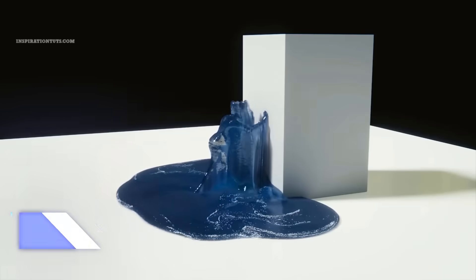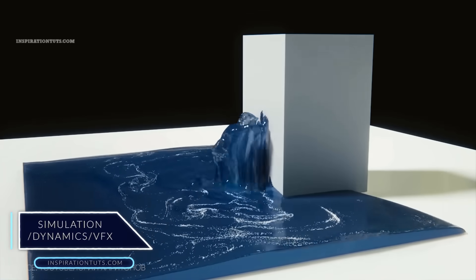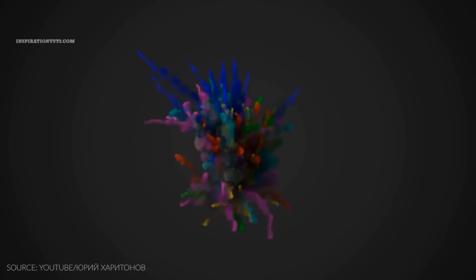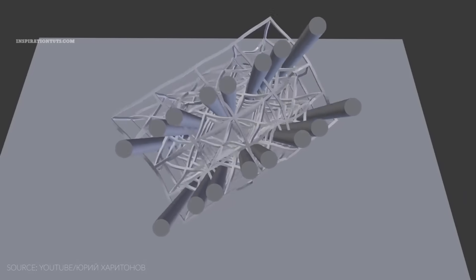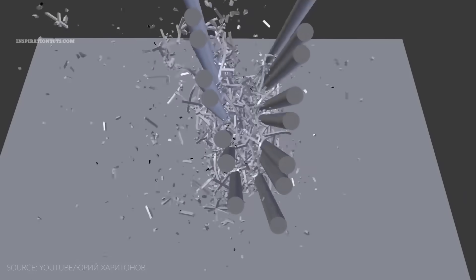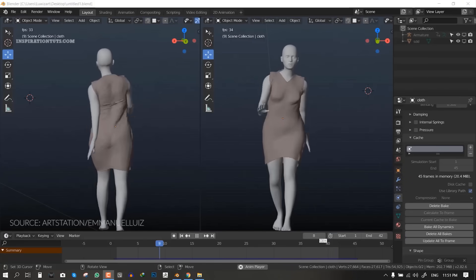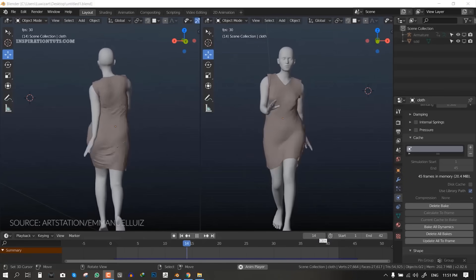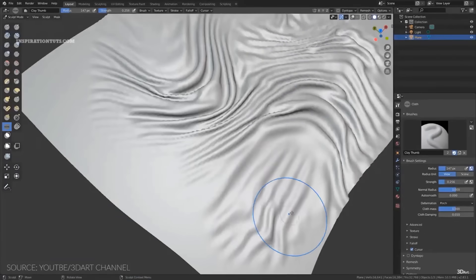Blender has a good particle system that can be used to create visual effects like fire, smoke, dust, and blizzards. Using Blender's rigid body and soft body dynamics you can achieve realistic results — simulating soft bodies such as bouncing balls, body parts, or flesh, and rigid body dynamics allow you to simulate single or multiple solid elements interacting with each other or with the environment. Blender also has a good cloth simulation for making cloth, flags, and banners.